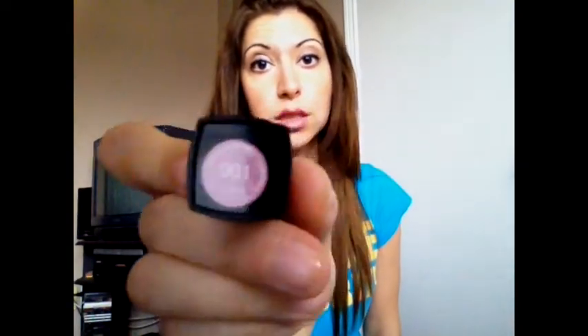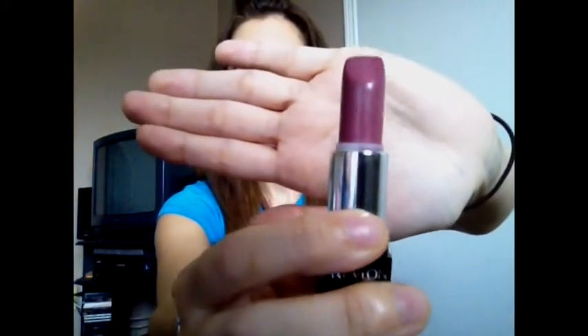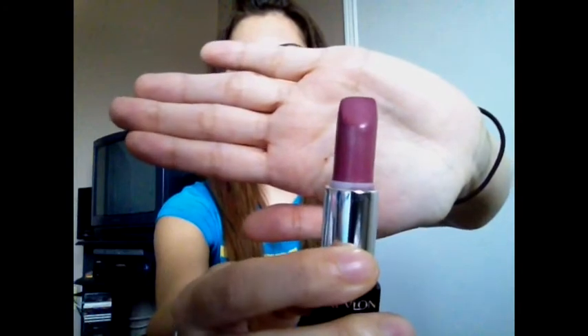Another makeup product that I've been loving is the Revlon Color Burst lipstick. This is awesome — this one is in Lilac, number 001. They show you a little color on the outside, which is cool because you can just look at that and match it up. I'm wearing it right now. On camera it kind of looks like a dark purple, but when it goes on your lips it actually looks like a purple-y pink — it's more pink-based.